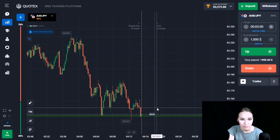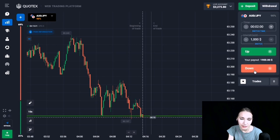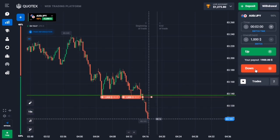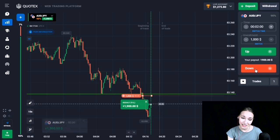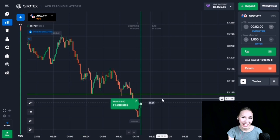We can notice that in one place there was a false breakout of the level — wicks went beyond it. At this moment we can see sticking to the level. Let's open the next trade DOWN for two minutes — very soon this level will be broken through. It's excellent! This level has been broken through and we are getting very good profit. Two minutes was enough.